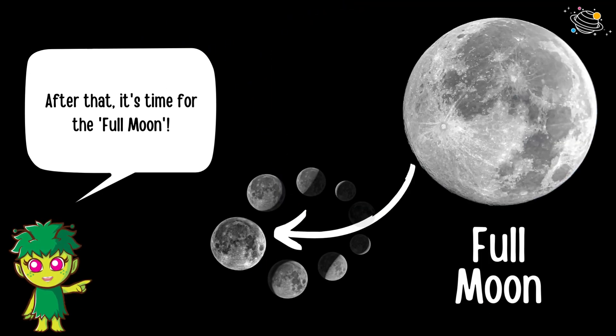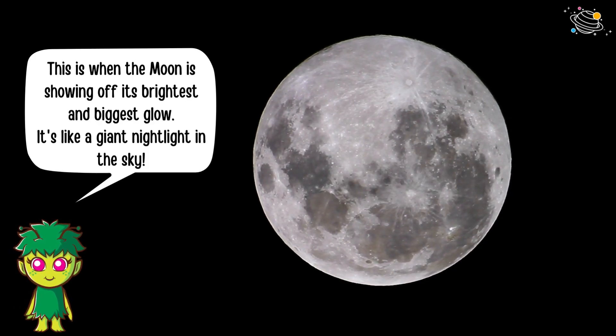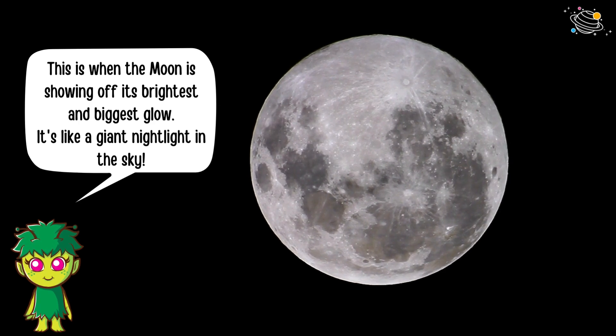After that it's time for the full moon — this is when the moon is showing off its brightest and biggest glow. It's like a giant nightlight in the sky.